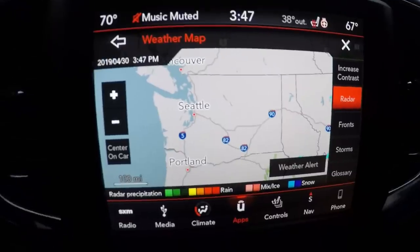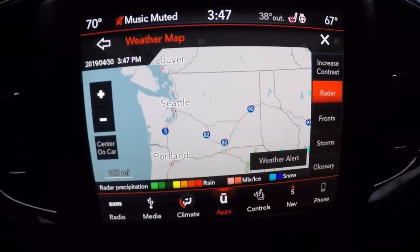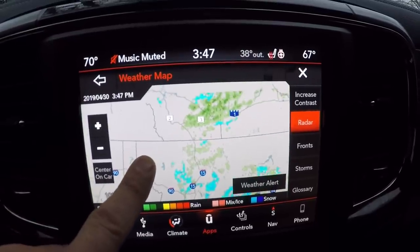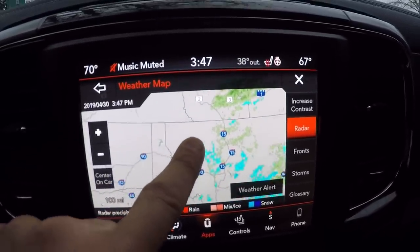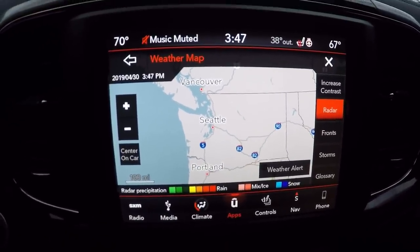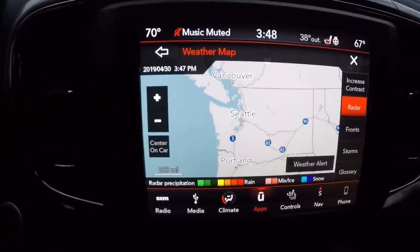Another option the convenience package gets is rain sensing wipers and automatic dimming high beams, which is pretty cool. I've tested that out quite a bit and it works great. I've got you pointed at the infotainment screen and this is your weather radar. You have live Doppler radar wherever you're located. It works off of satellite and not cell phone, so you can use this without cell phone coverage.